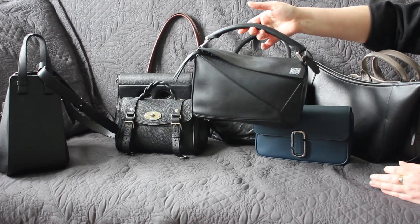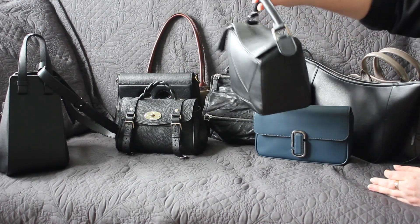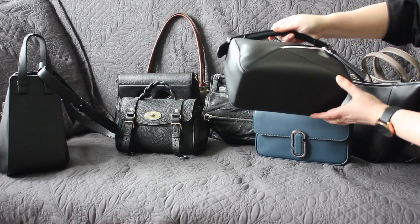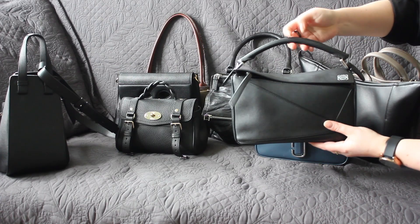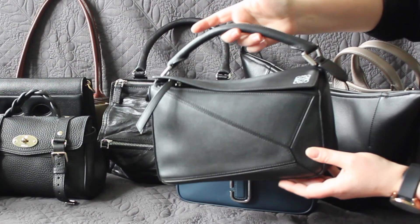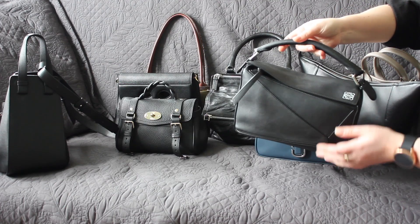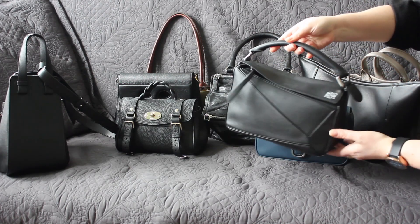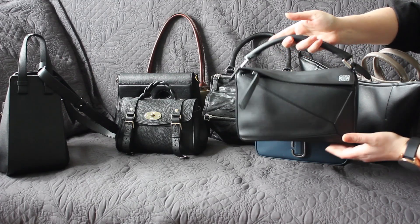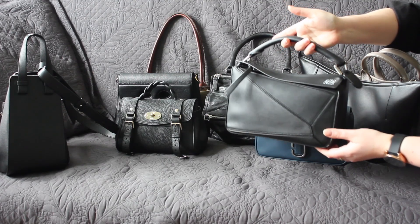Next up is the Loewe Puzzle in the small size, which is definitely the size I would get again. It's a very convenient bag — durable, and versatile because you can wear it as a top handle, crook of the arm, or with a shoulder strap. The zipper makes it very secure but also quite easy to access. It's a very popular bag and I totally get why — I would definitely want to get one again.